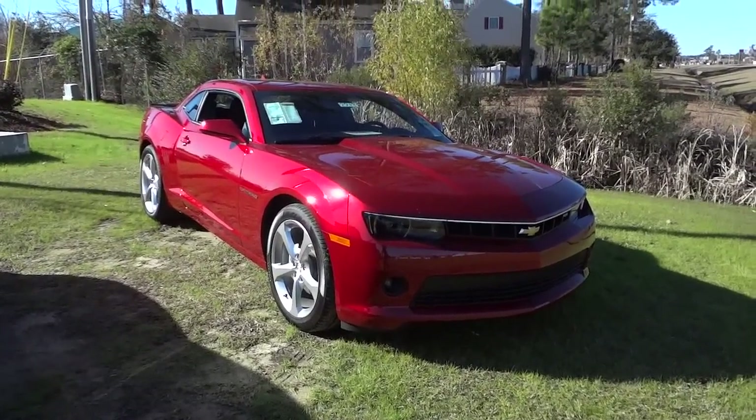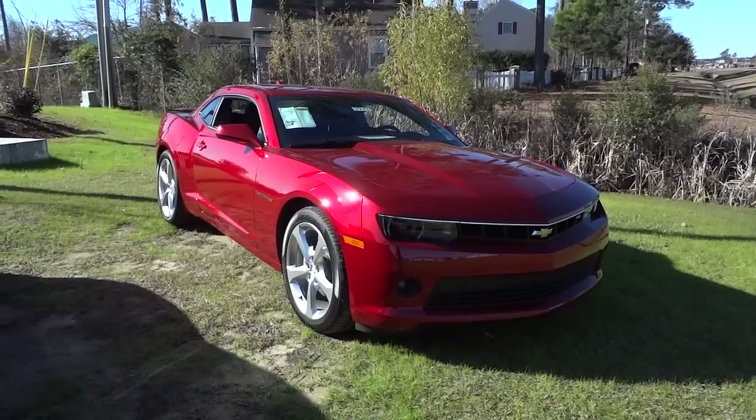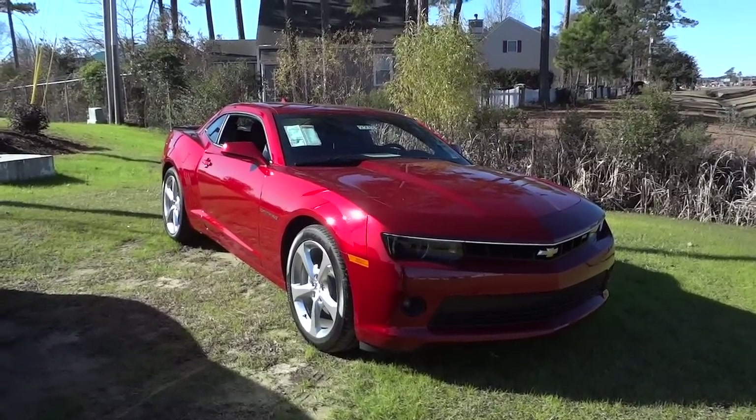Hey, this is Mike. I'm down at Judd Coon Chevrolet in North Myrtle Beach, South Carolina, and I'm checking out this 2015 Chevrolet Camaro.